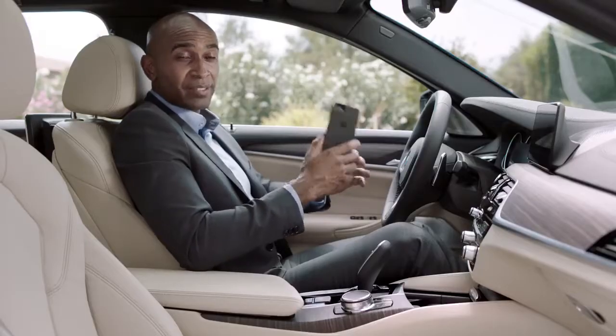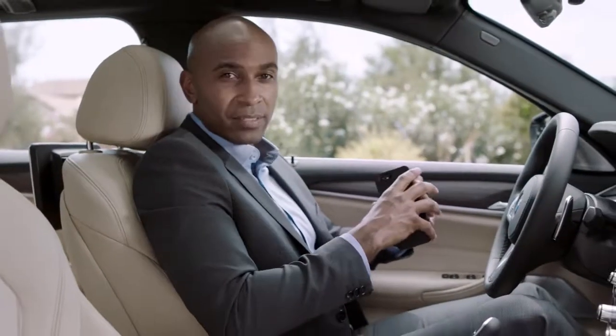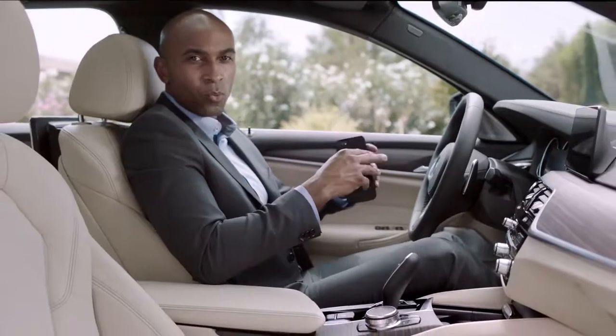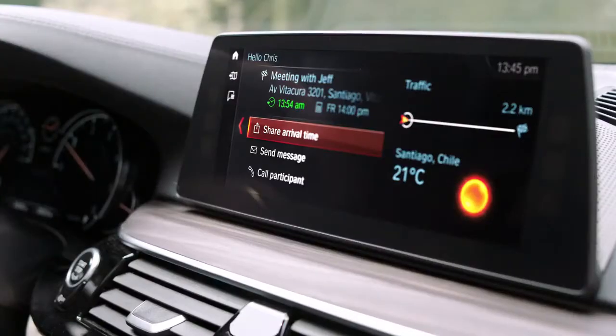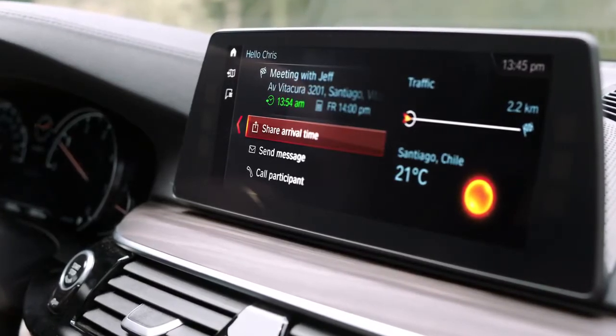Your smartphone connects seamlessly upon entering the vehicle. Thanks to BMW Connected, you get all necessary information about your next appointment, traffic on the way, or the weather right onto your center display. You can also share your estimated arrival time with the other meeting participants.